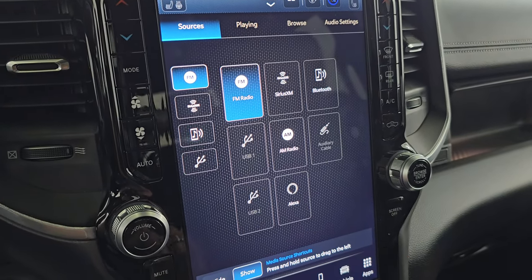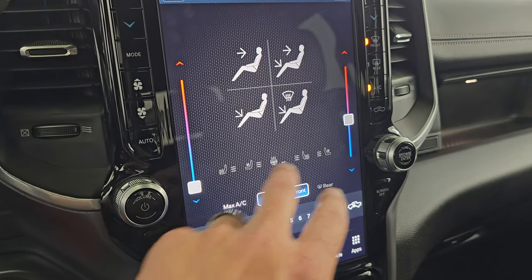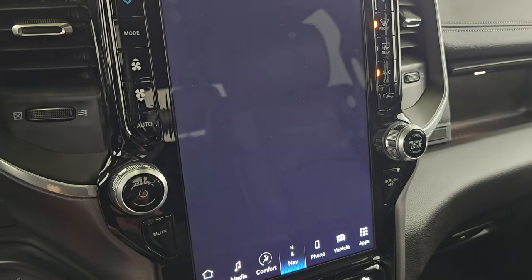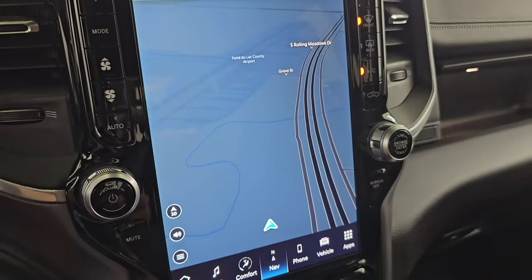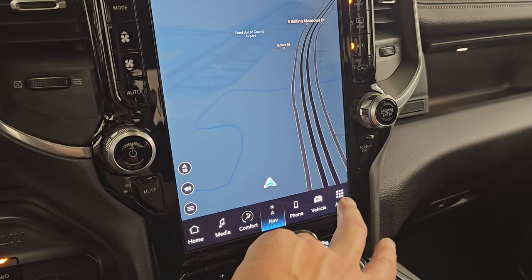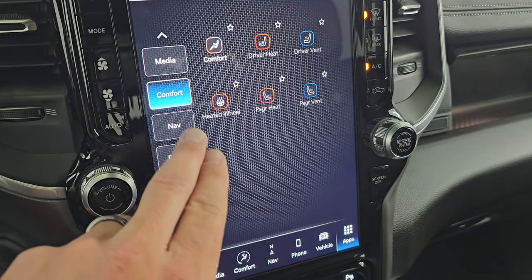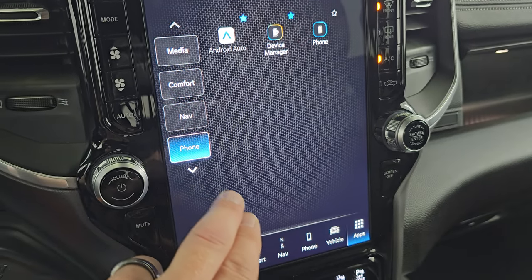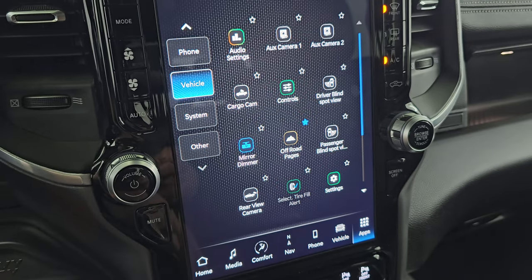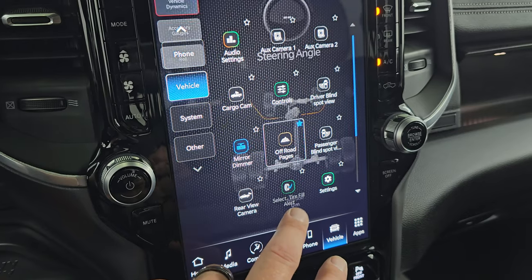You also have Bluetooth, AUX, USB, and Alexa hookups. You have your climate controls, which includes your heated and cooled seat buttons, heated steering wheel controls, and dual climate controls. This one also has the factory navigation system — there is Highway 41. The Uconnect 5 radio is supposed to be 5 times faster than the old Uconnect 4. Here are all your different apps. A lot of this stuff is just links to different parts of the radio, but you do have the cameras here, which we'll get into. It has off-road pages — pretty cool.